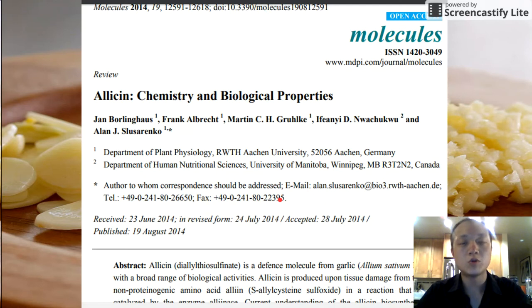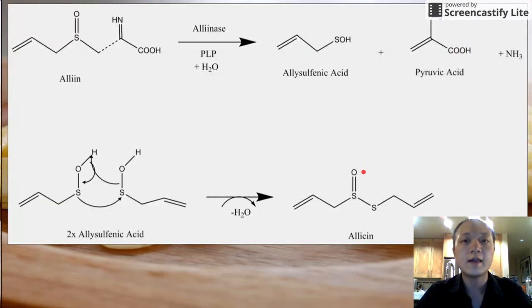Garlic has a really important molecule called allicin which is responsible for its spicy taste as well as most of its health benefits. Allicin is biosynthesized from alliin, which is the storage form of the molecule inside the garlic cell. When this garlic cell is broken down by either being eaten or being attacked by a pathogen, various enzymes will break down alliin into allylsulfenic acid, and two allylsulfenic acids will spontaneously combine via a dehydration reaction to form allicin.